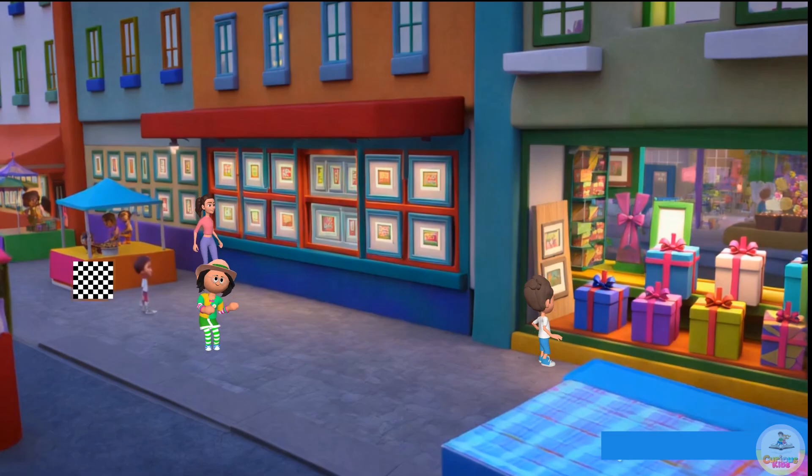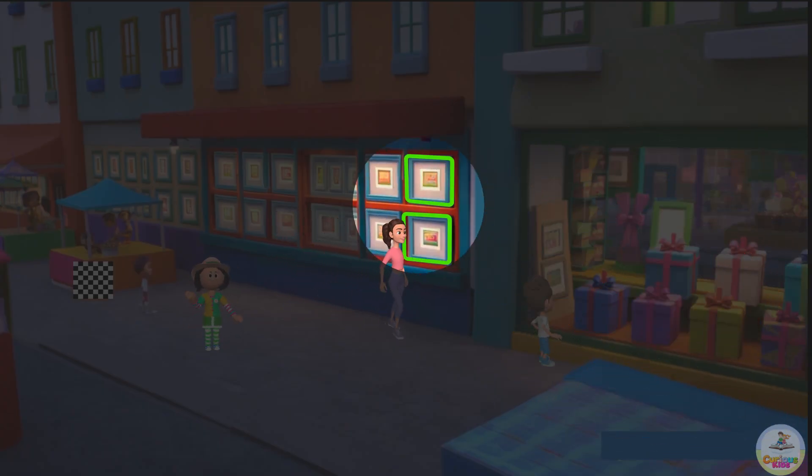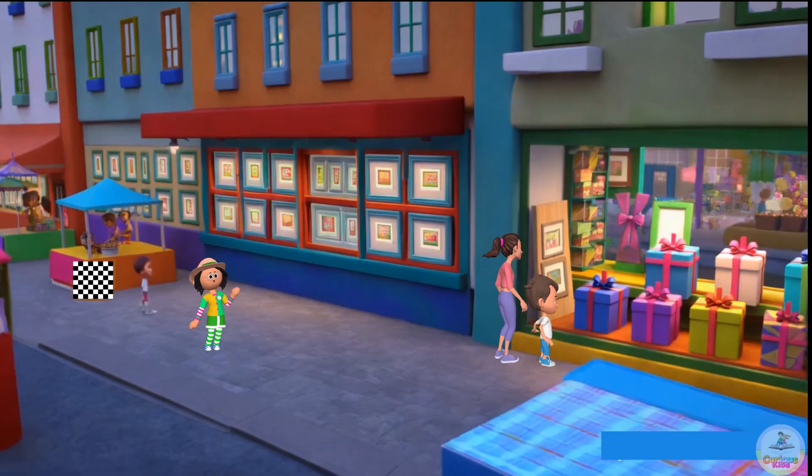We've arrived at the shopping street! Can you identify the squares? Look at the square gift boxes, the square picture frames, and the square chessboard! Great work! We identified the squares!